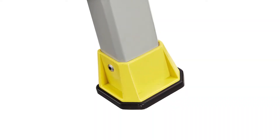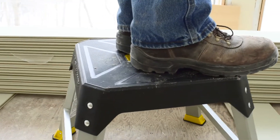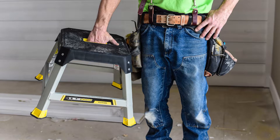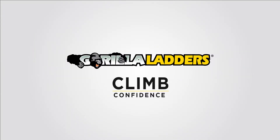The non-marring feet are safe for use on every surface and will keep your platform in place. The Gorilla Ladder's steel platform step is an essential for any garage, workshop, or job site. Available now exclusively at The Home Depot and homedepot.com.